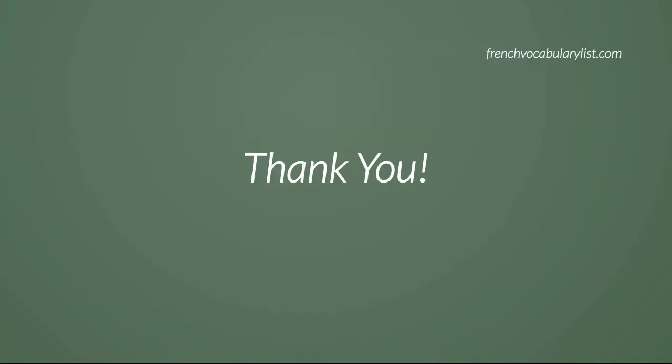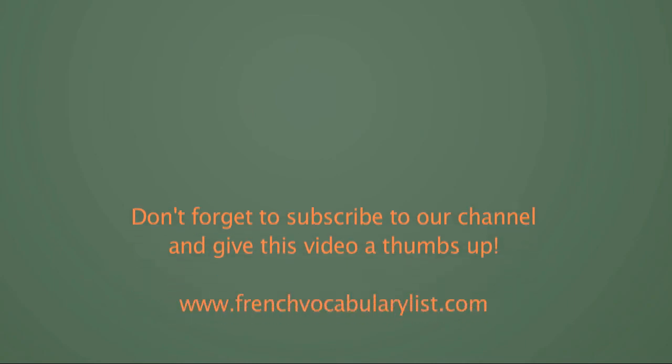Thank you. We look forward to hearing from you next time. Have a good day.